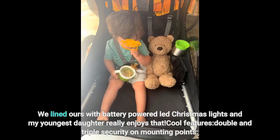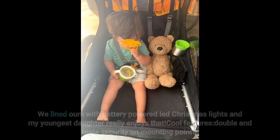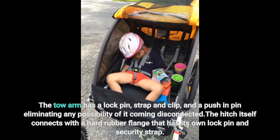We lined ours with battery-powered LED Christmas lights and my youngest daughter really enjoys that. There are cool features like double and triple security on mounting points. The tow arm has a lock pin, strap, and clip, and a push-and-pin mechanism, eliminating any possibility of it coming disconnected.